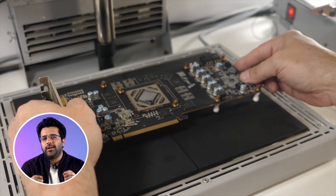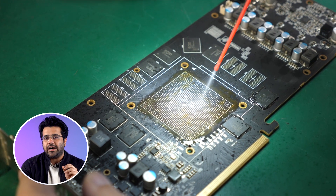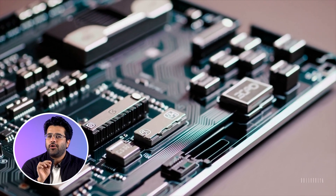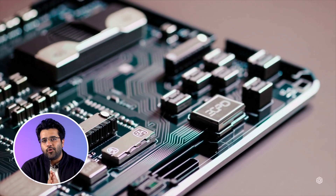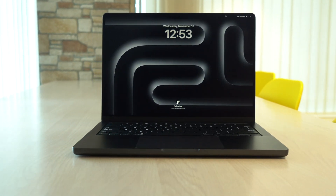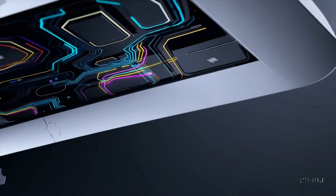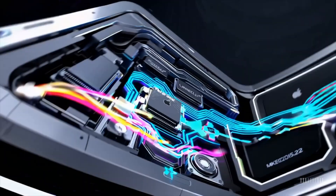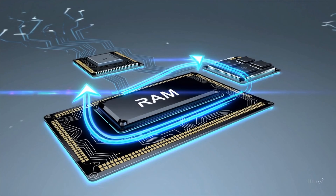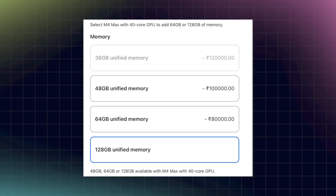One problem you are going to run into when looking for a laptop for task number two is GPU VRAM, because short of an RTX 4090, no laptop GPU currently offers more than 16GB VRAM. This is where Apple MacBooks come into play, because they use a unified memory architecture in which both the CPU and the GPU share the same memory pool, and you can configure MacBooks with up to 128GB of memory very easily.